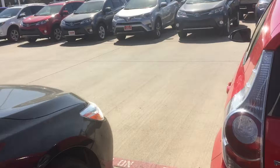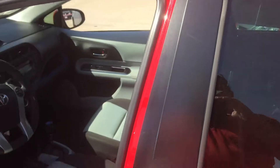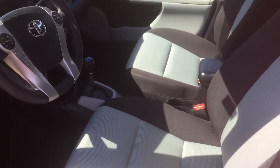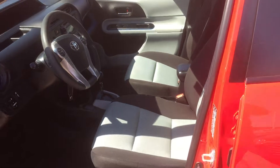Some quick interior features: Bluetooth of course, AM/FM and CD, power windows, power locks, automatic. I'd say it's kind of a light gray with dark charcoal color interior trim.